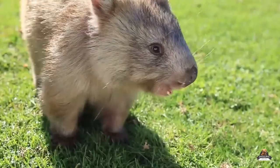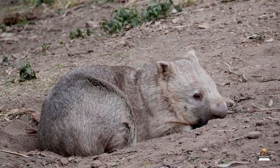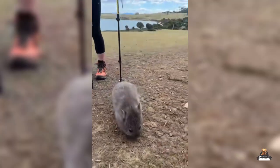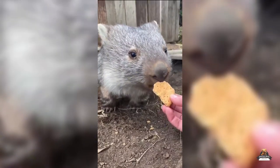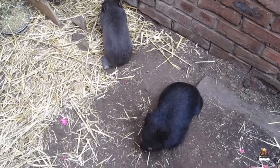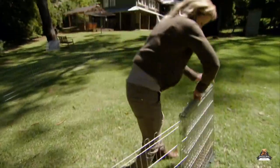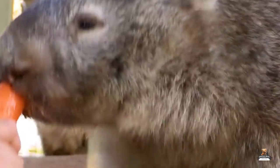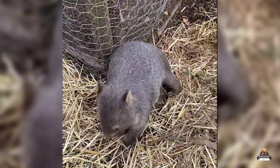Interestingly, a mom's pouch has a special scent that helps her recognize her joey. So when creating a makeshift pouch, keep it clean but don't wash away all the natural smells — think of it as a cozy, familiar blanket. As your joey grows out of the burrito stage, it's play time! Provide a shallow box filled with dirt or shredded paper as a safe place to practice digging skills, and hide some veggie treats for a fun foraging challenge to keep them mentally stimulated.